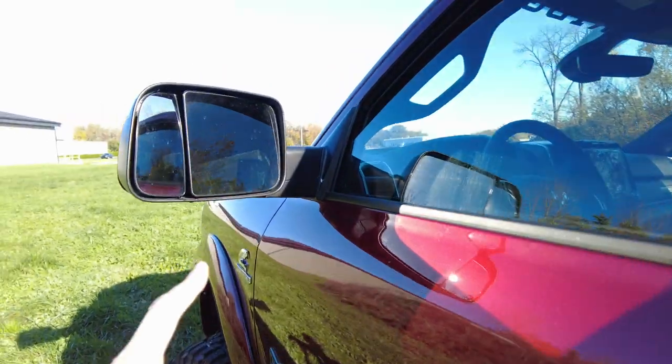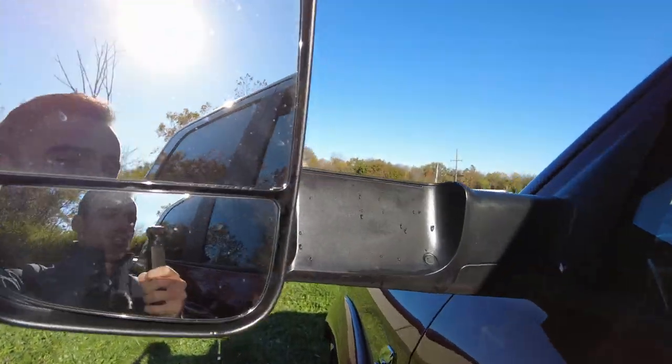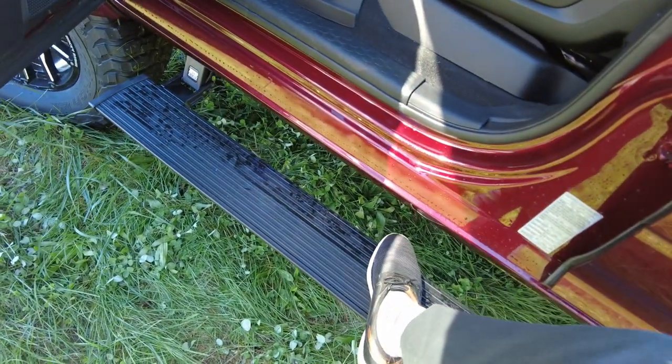This has got the tow mirrors on it — they flip up and out so you can see beside your trailer. Love those power running boards. Nice big step on it too — you can easily fit your foot on it.